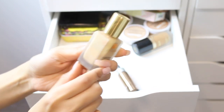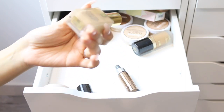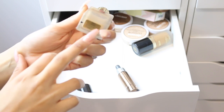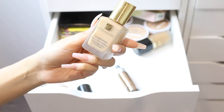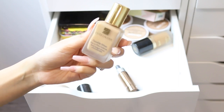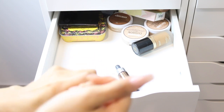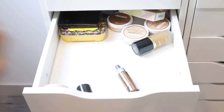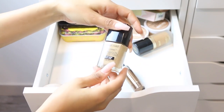I also have my Estee Lauder Double Wear Stay-In-Place Makeup — I've already used up half of it. I love this foundation; it looks so flawless on the skin. I'm using the shade 3W1 Tawny. It has a matte finish, lasts a really long time on the skin, and I use it a lot so I'm keeping it.